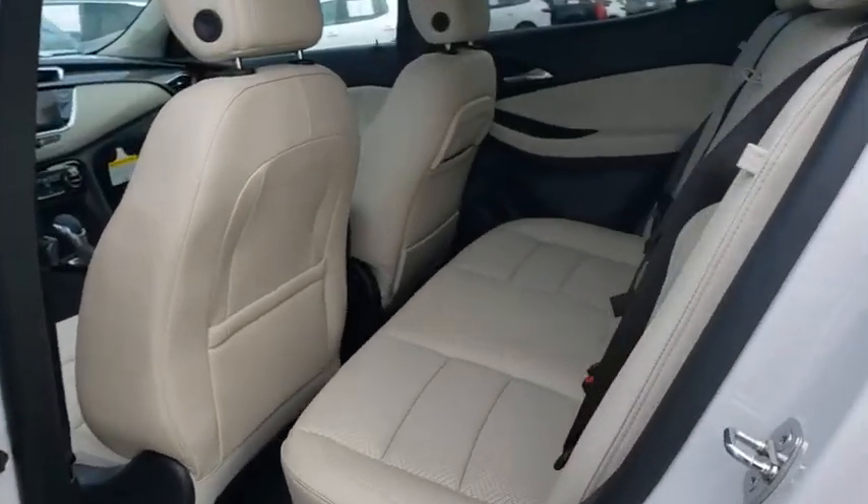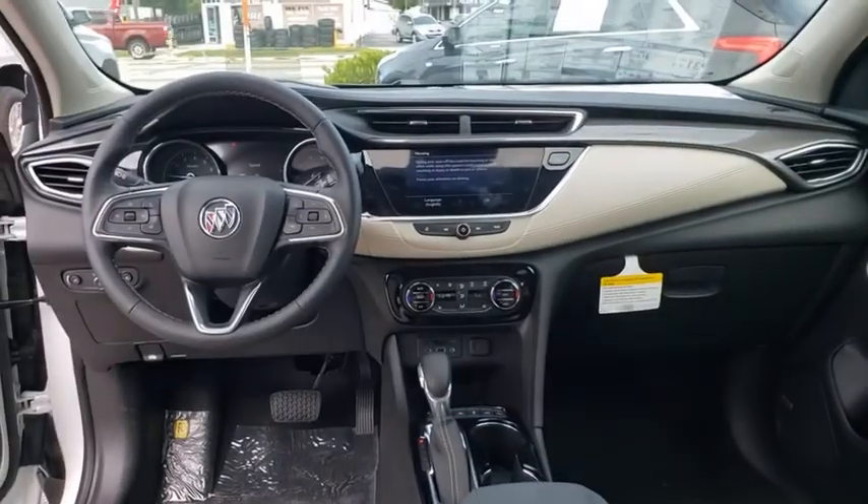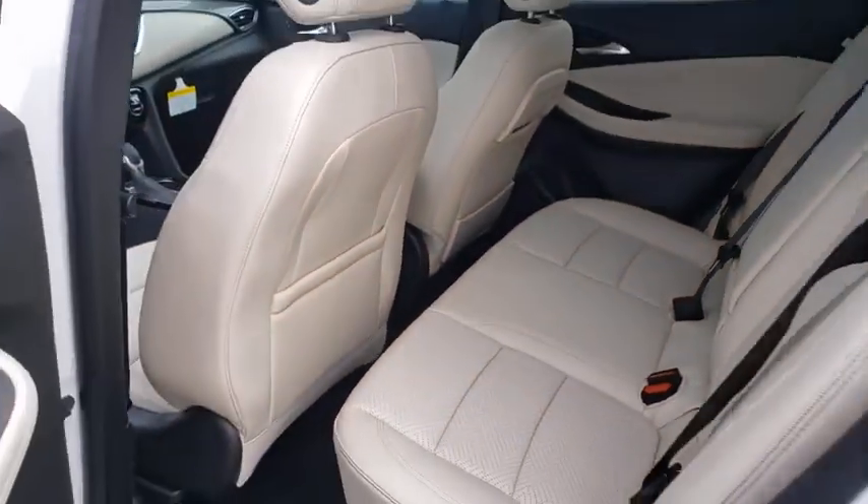Traction control, power passenger seat, dual airbags, alloy wheels, power steering, advanced technology package, four-wheel disc brakes, universal garage door opener, compass.